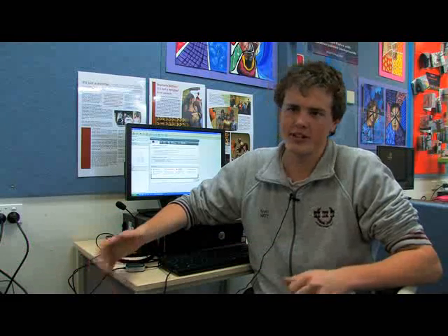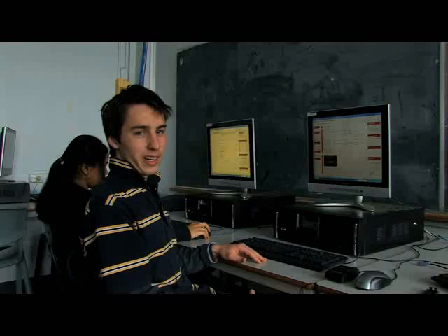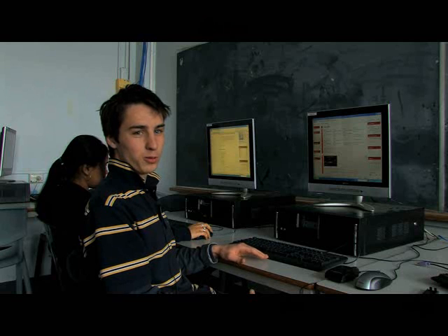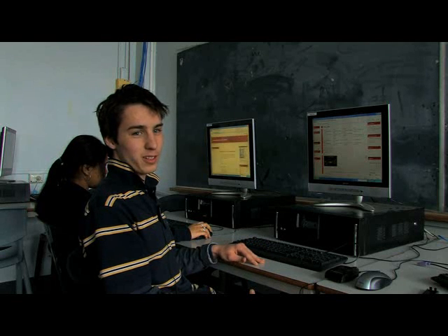You can interact with William Light and you can see what they're doing at their school and how they're learning, and we can see how we're learning and we can combine it together. We could access it from our home after hours, after school, and we could watch back the lessons if we didn't understand something.